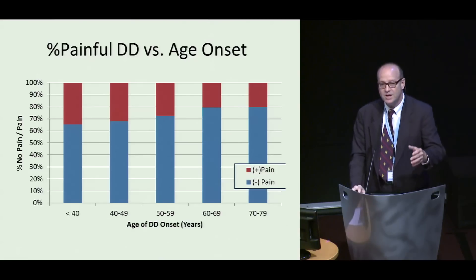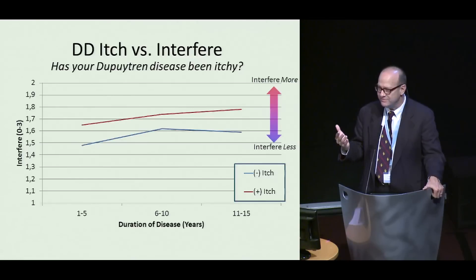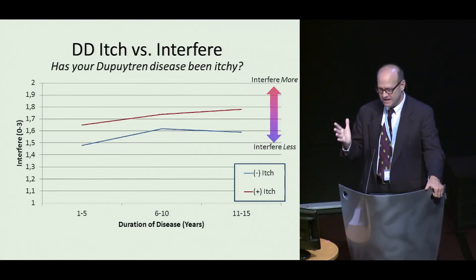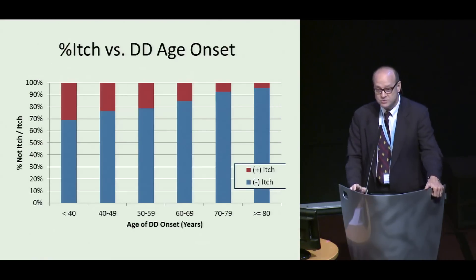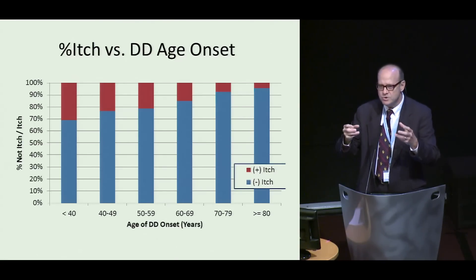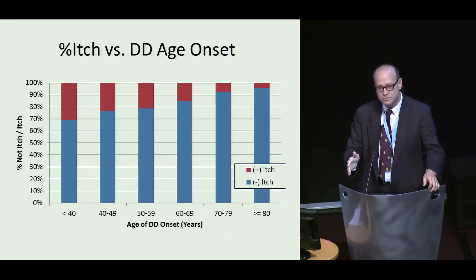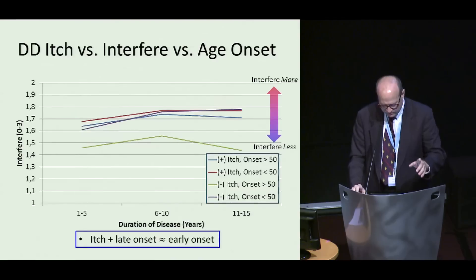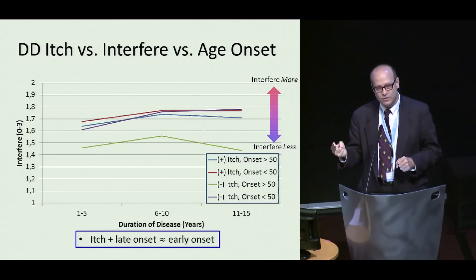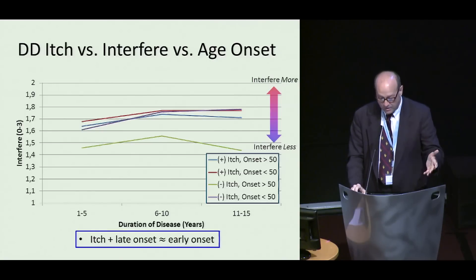I was also impressed early on at the number of people with nodular Dupuytren disease who complained of itching in their palm, so I asked everybody whether their Dupuytren disease had been itchy. Interestingly, people who had itching in their palm said the Dupuytren disease interfered more with the use of their hand. Even more interesting was the correlation between itching and age of onset. Biologically there's some difference, and as Jagdeep has said, there is a relationship of immune cells in addition to myofibroblasts, and itching is an immunologically related thing — this leads to things we can follow as a way to segregate clinical disease types. The green line — people who had both a late age of onset and no itching — showed less interference. Everybody else who either had itching or had early age of onset segregates into more interference, suggesting they're possibly biologically distinct groups.